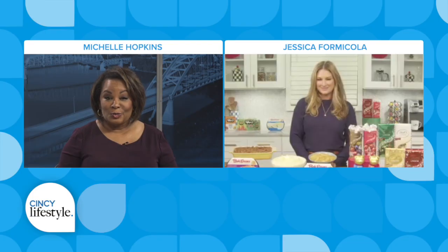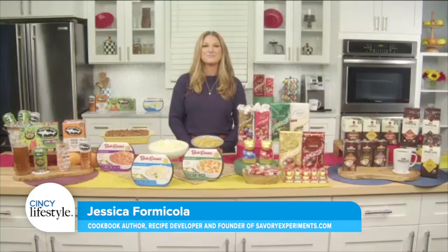The holidays are coming, so it is time for entertaining and hosts to get a little bit creative. Here to help us is Jessica Formicoa. Jessica is a cookbook author and founder of SavoryExperiments.com, and she contributes to publications like Better Homes and Gardens and Country Living. Welcome, Jessica. How are you today? Thanks for having me, Michelle. I'm good.